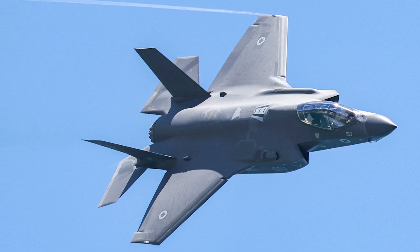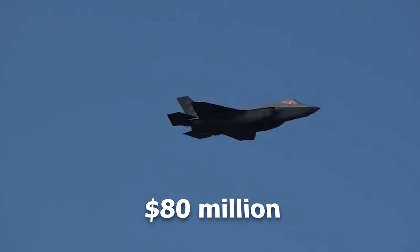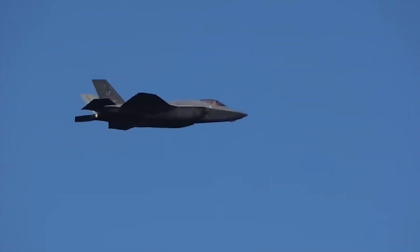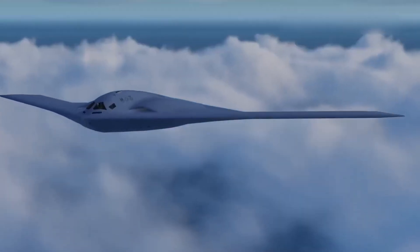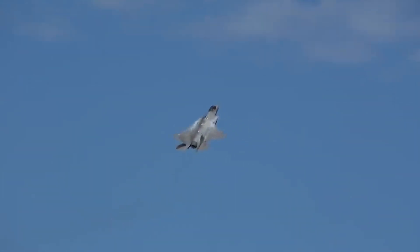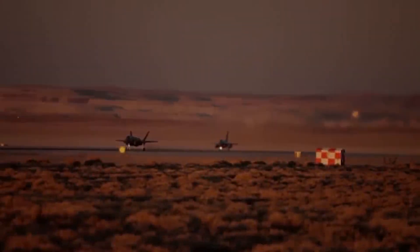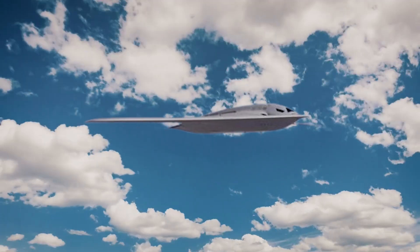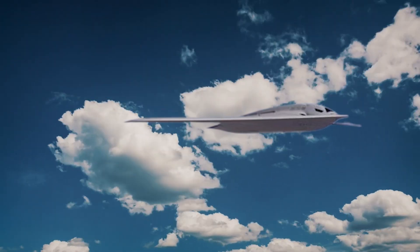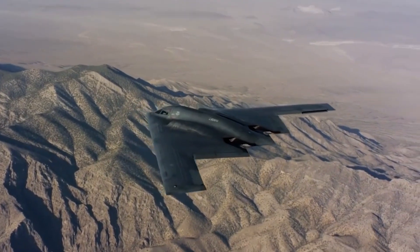To put that in perspective, the US Air Force's other prized aircraft, the F-35 Lightning II, costs between $80 million and $135 million depending on the variant. For the price of a single B-21, the Air Force could purchase five to eight F-35s. But while the F-35 excels in versatility and air dominance, the B-21's mission is entirely different — it's built to strike deep into enemy territory undetected, making its higher cost a trade-off for unmatched stealth and firepower.